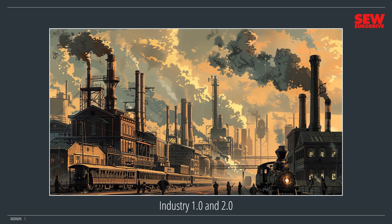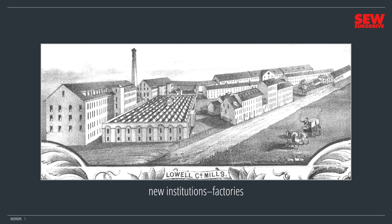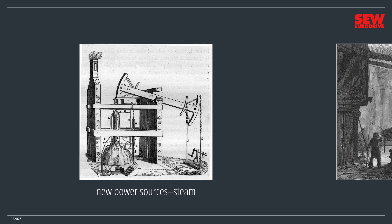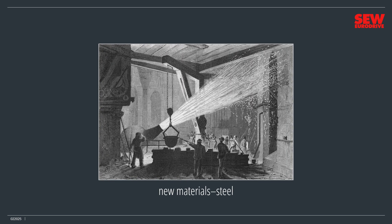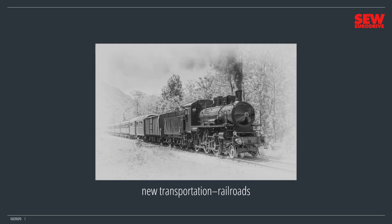Industry 1.0 and Industry 2.0 began nearly 300 years ago with the first and second industrial revolutions. In fact, much of today's industrial infrastructure came together between 1740 and 1914. It included new institutions like the factory system. Factories needed power to run machines, which led to new power sources like steam. Industry needed new and better materials, such as steel. Manufactured goods needed new transportation systems, like railroads.